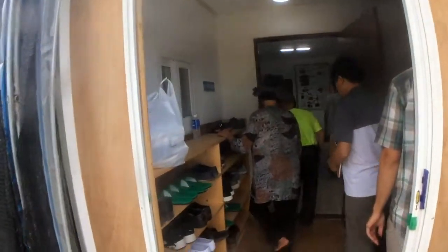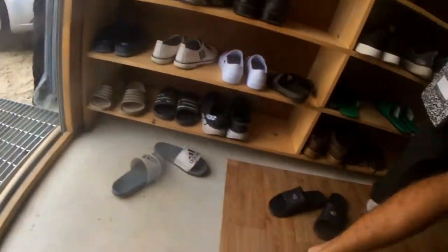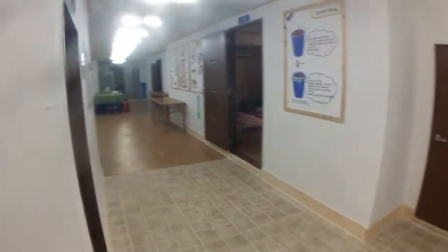So this building used to be the greenhouse when we came to the chicken farm. Check it out. They basically framed in this whole house inside of this greenhouse.